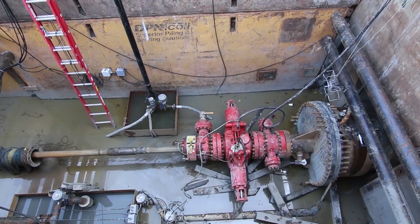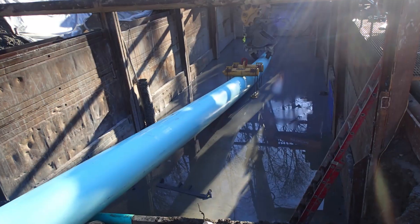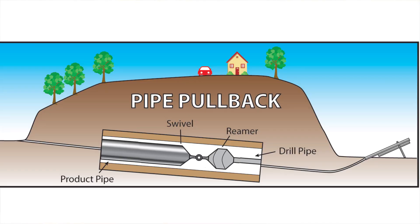Once you've established a stable hole, the pipeline is assembled in very long strings and then in one fell swoop they pull that pipeline through the hole to the other side. Technically the process is done and you're just finalizing your connections after that.